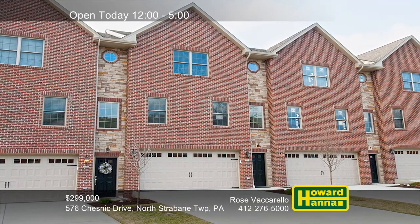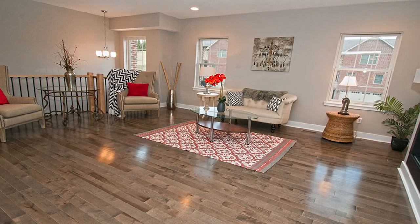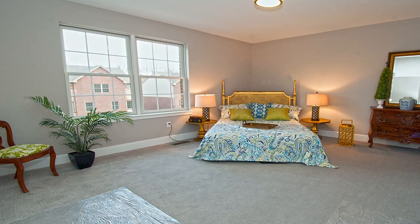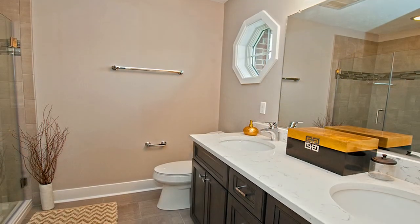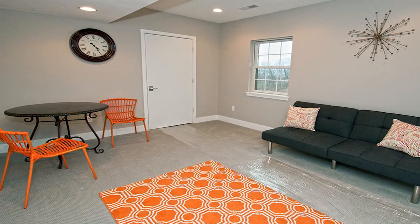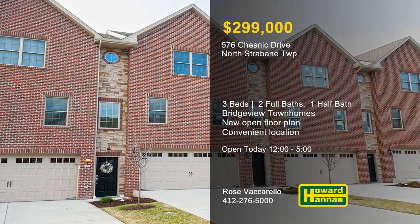Come and celebrate the grand opening of this three-bedroom, two-and-a-half-bath Bridgeview Townhomes model in North Strabane Township. It's designed around a brand-new open floor plan, with accent fixtures and great natural lighting. Beside a spacious dining area, beautiful pendant lighting shines down on the kitchen's expansive island. These high-quality custom-built homes display fabulous standard features that are options in other developments. You can wash your cares away in a luxurious master bath, and an optional second-floor laundry can simplify your life. Take advantage of a convenient location just minutes from dining, South Point, the Tanger Outlets, and I-79. For more information on the Bridgeview Townhomes and a full tour of the model, meet with Rose Vaccarello.